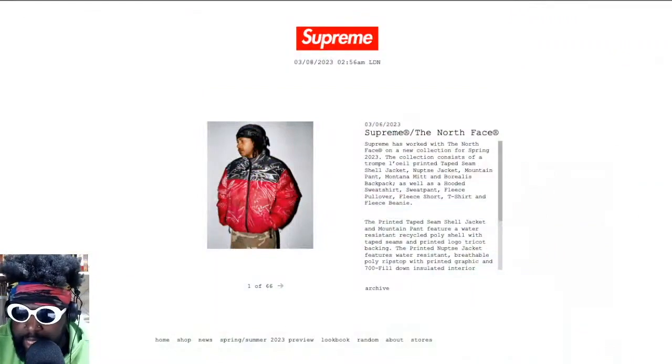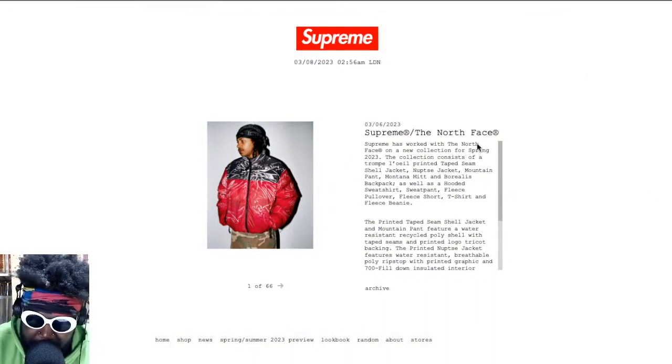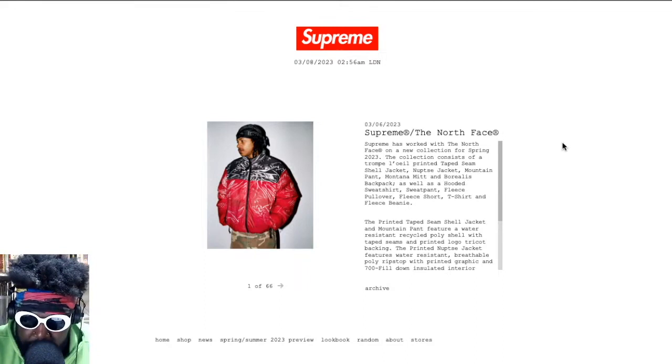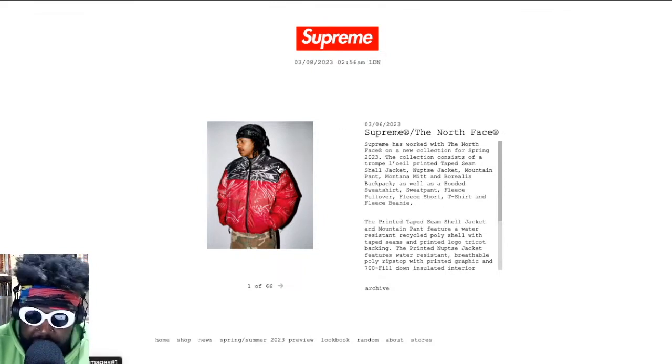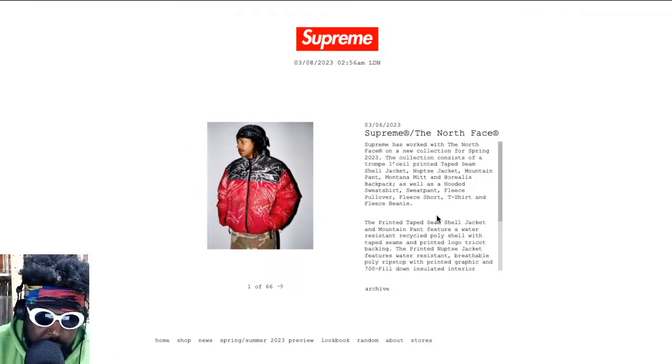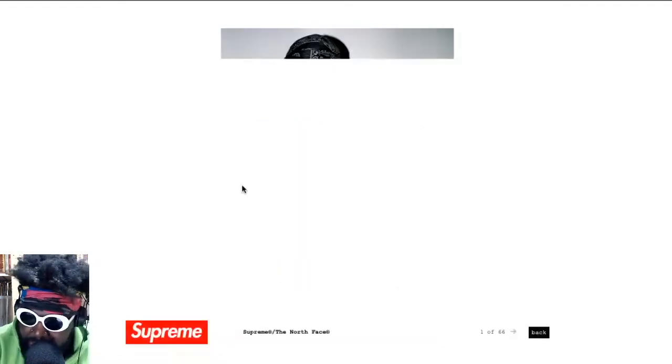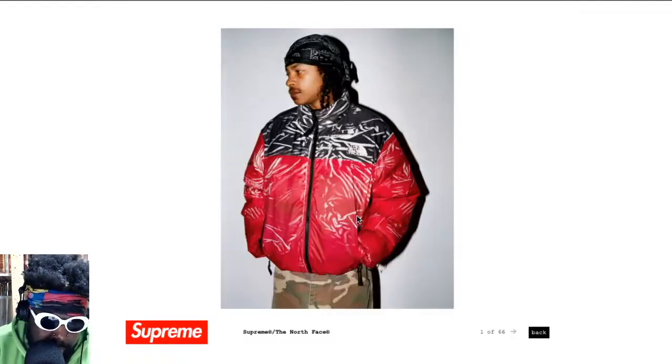I'm going to mention this regarding Supreme dropping a new North Face collaboration. I've been pretty happy and impressed with their recent ones. There was a period of time where they felt like duds — maybe a two or three year period where I didn't really like any of the Supreme x North Face collabs — but in recent years they've slowly come back to their level. This new drop is probably no exception.